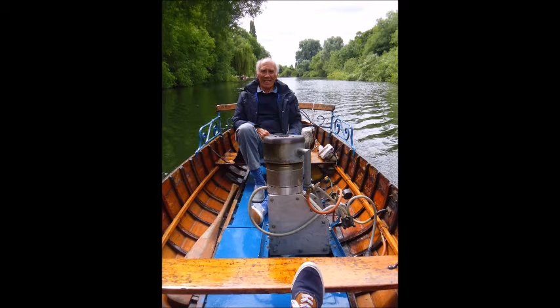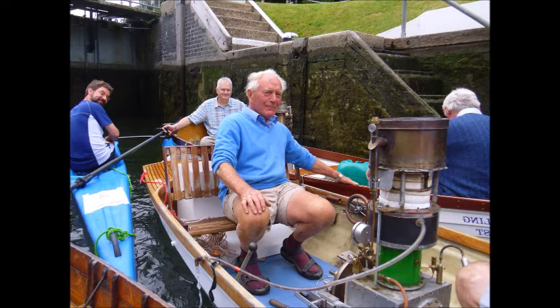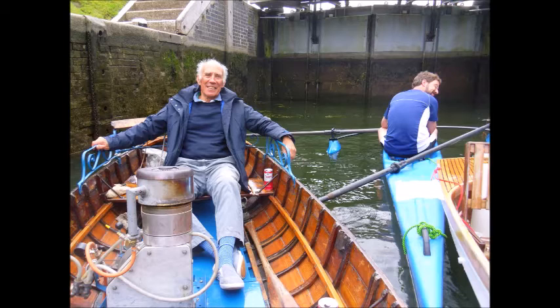This is Norris's latest engine and it's a compact design — it is a beater — and here we are going through the lock. It's always very crowded, as many boats as you can get in, and then the water level rises and we come out the other side.